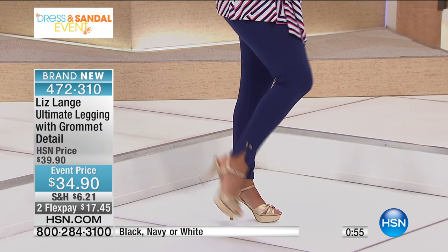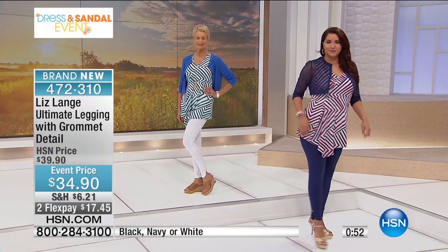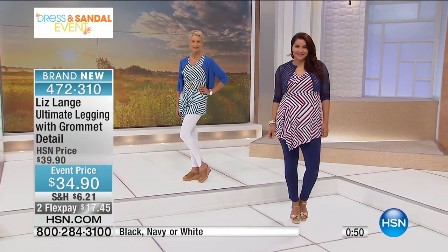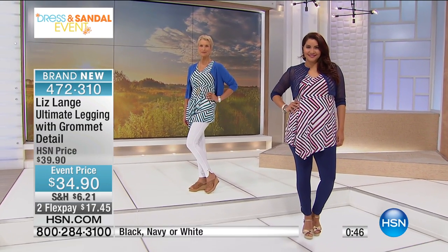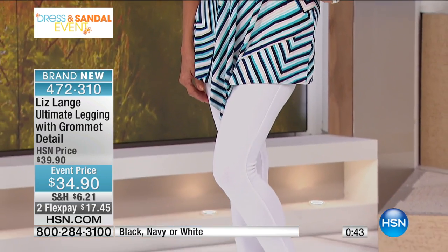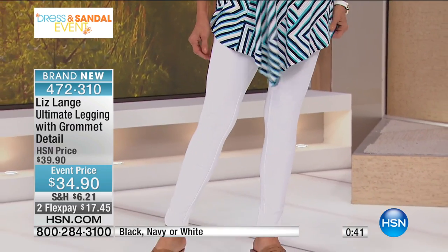They're going up $5 after our big day today, so take a look at them in the navy. We also have them in black, but don't forget — how hard is it to find a white legging that you can't see through once you put them on? That would be my number one recommendation. I absolutely love them.